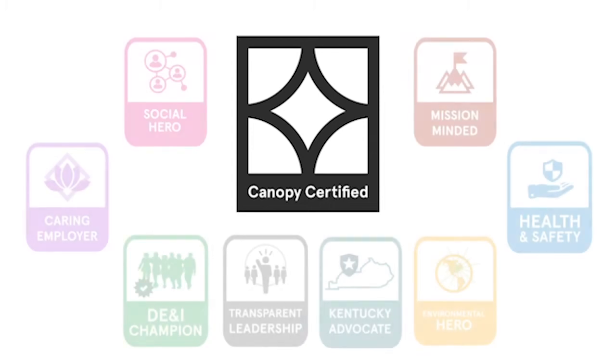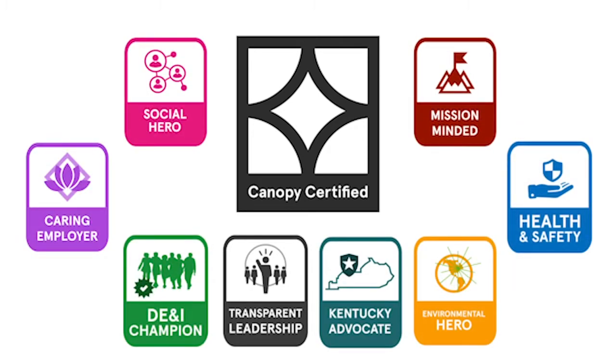We've also built in different tools to highlight companies that are doing particularly well in certain areas within the program. Our Canopy merit badges will highlight the efforts of companies working hard around health and safety, being mission-minded, being a Kentucky advocate, transparent leadership, and DE&I champion.